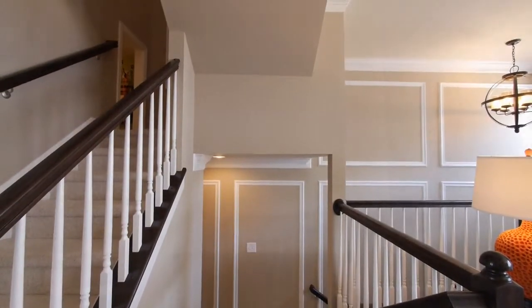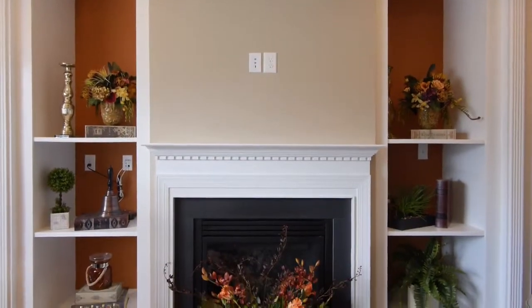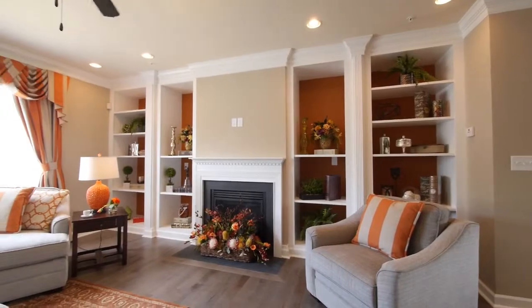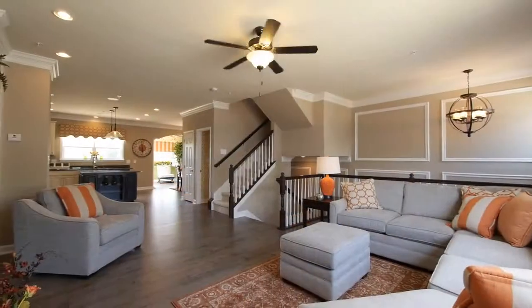A gas fireplace with wood mantel and built-in bookcases is the focal point to the warm and comfortable living room that boasts a triple panel front window, crown molding, and hardwood floor.